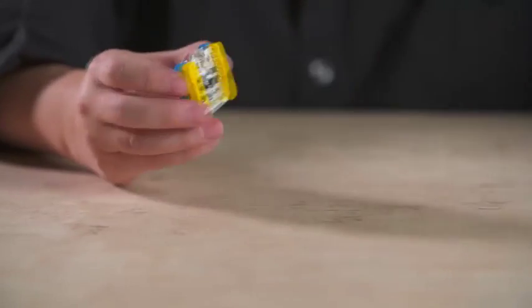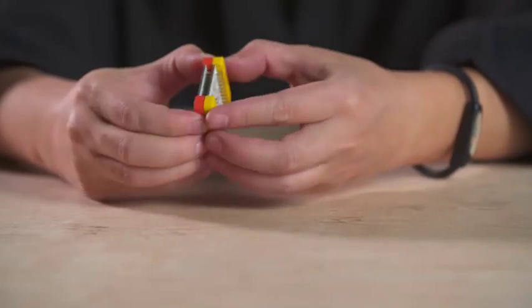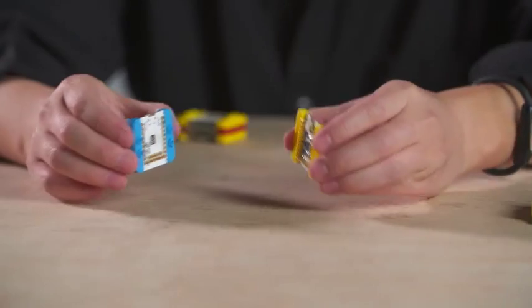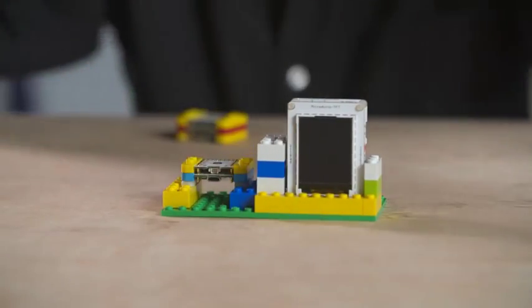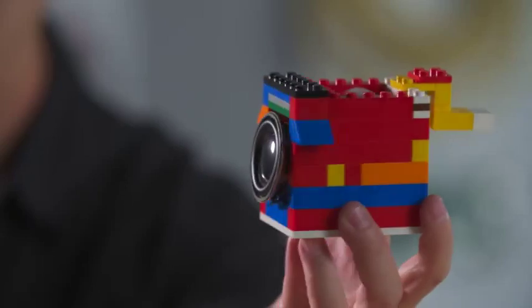To add functionality, simply stack up the modules you need, Lego style. The magnets come together with a satisfying snap so you know you've made the right connection. With the way they connect to ordinary Legos, it's amazing how easily your idea can come to life.